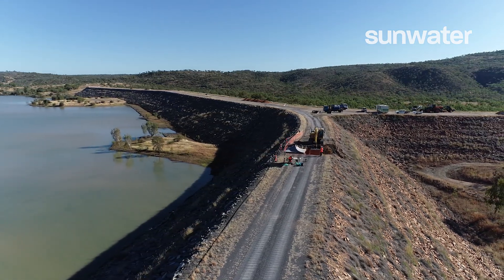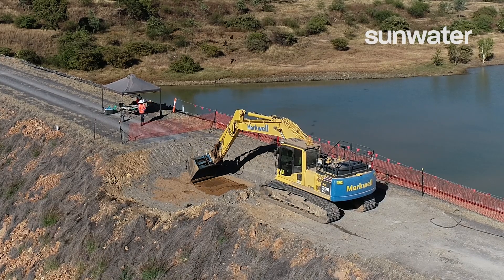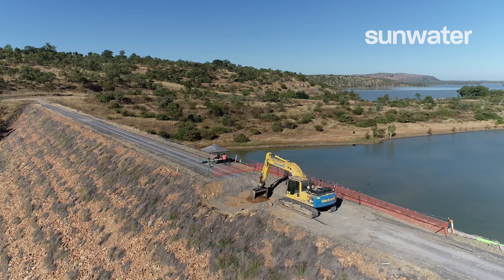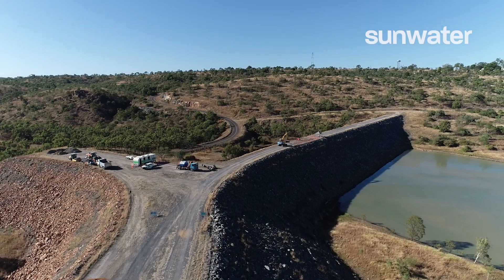We're also doing investigative works through a contract recently let with ACOM here in Townsville to undertake investigations in the road network. If we need to improve and upgrade the road network, we can, and that allows us to move people and materials safely in and out of the dam site, but also for other road users to be safer on that road system as well.